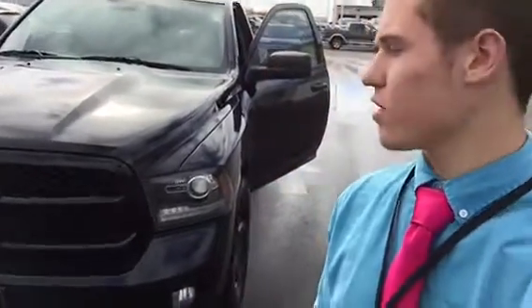Hey, it's Jesse from East Tennessee Dodge. I just wanted to shoot this video here. This is a 2014 Ram 1500. It is the blacked out edition. It is a regular cab, four wheel drive.